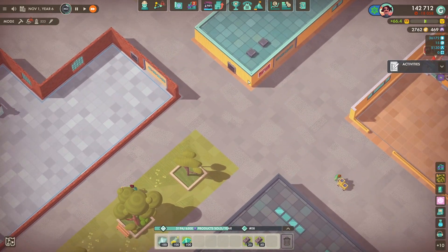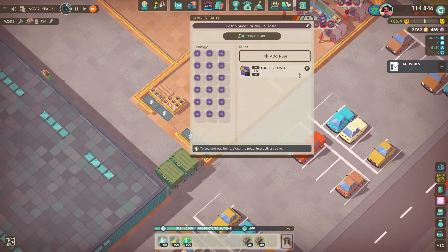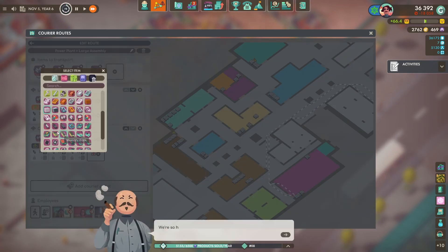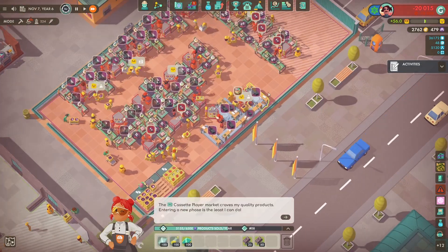Just going one by one down the red triangles telling me what's missing in the final assembly room, and it works out all good. I am putting two workers on each courier route for now - some have got three or four, but most have got two.